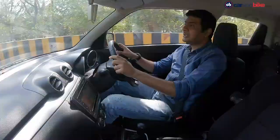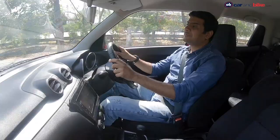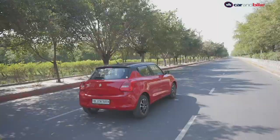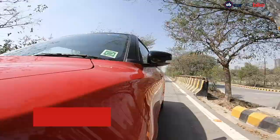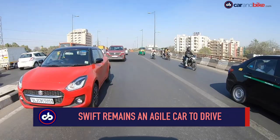For the first time, the Swift gets the idle start-stop system seen on many other cars from Maruti Suzuki. It helps in achieving higher fuel efficiency, and if Maruti is to be believed, the Swift now gives 23.2 kilometers per liter on the manual and an even higher 23.7 kilometers per liter on the AMT or AGS variant. That's a good 2 km/l more than before. The Swift remains an agile car and driving it through traffic is very easy. It feels equally at home in the city or on empty roads. The revised steering helps in justifying the hot hatch tag that has always been associated with the car.